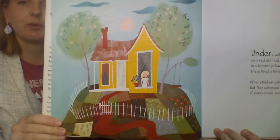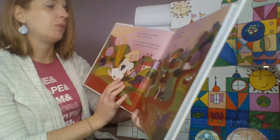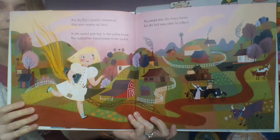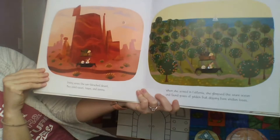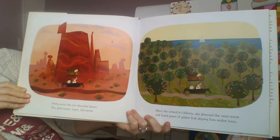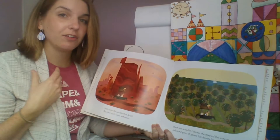One day Mary's parents announced they were moving out west. As she waved goodbye to the yellow house, Mary tucked her friend lemon in her pocket. Mary would miss the happy home, but she had new colors to collect. Driving across the sun-bleached desert, Mary spied russet, taupe, and sienna. When she arrived in California, she glimpsed the azure ocean and found groves of golden fruit dripping from viridian trees.